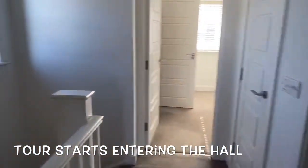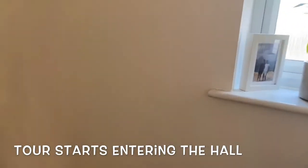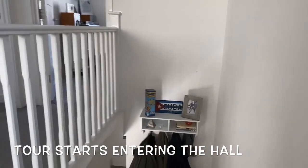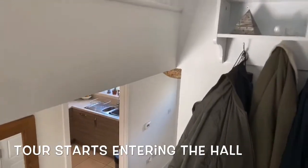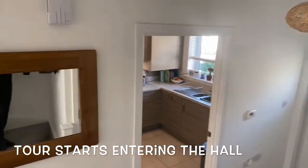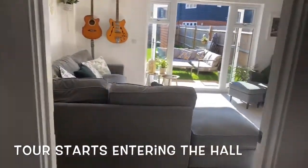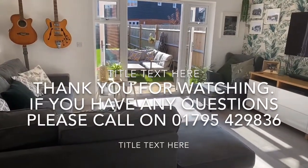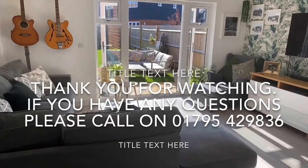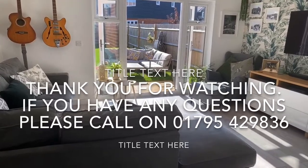We're going to go back downstairs to finish off in the main living room so you can see that again. As I said, we're having an open viewing event on Saturday the 19th of September. If you'd like to attend, please call the office on 01795 429836 or send us an email at sales@quigley.co.uk. We'd be very pleased to show you around, and if you've got any questions just drop us an email. We look forward to seeing you at the open event — thanks very much.